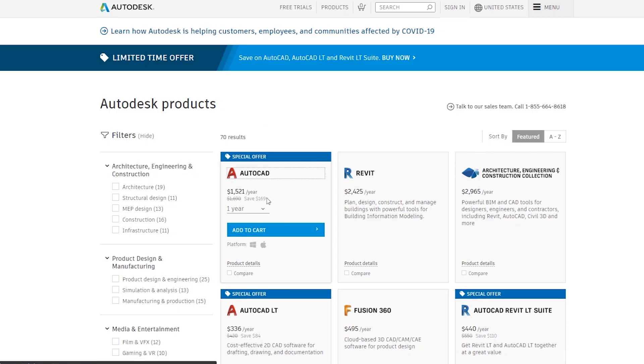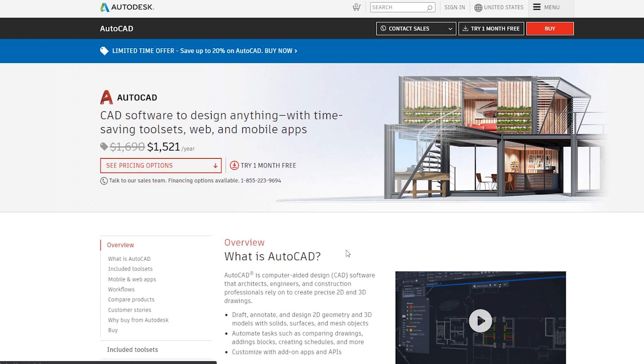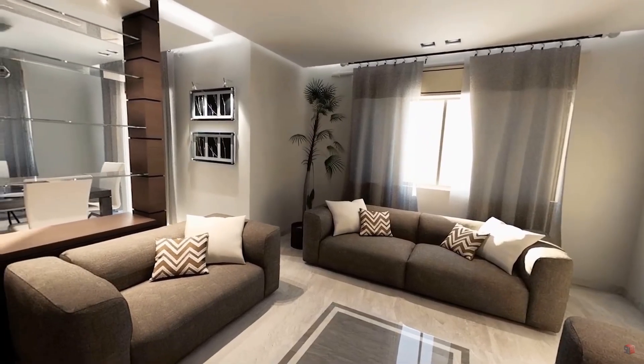On the other hand, AutoCAD is less forgiving when it comes to pricing, because its license is around $1,500, which is almost five times the license of SketchUp. But there are some free versions that AutoDesk provides for students for a limited period of time.